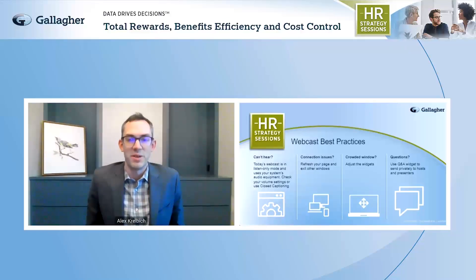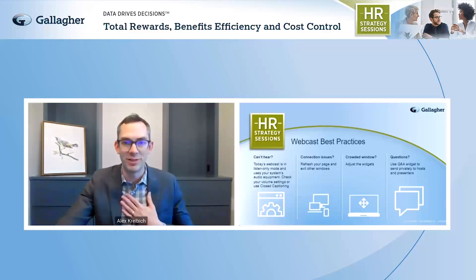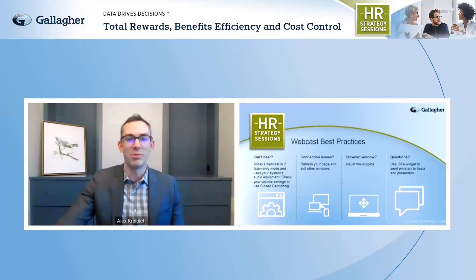Hello to everybody and welcome to Gallagher's HR Strategy Sessions webinar. My name is Alex Krivik. I am thrilled to be your tour guide through what I think is going to be a really valuable conversation today.